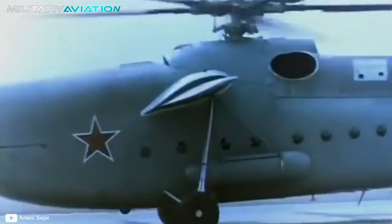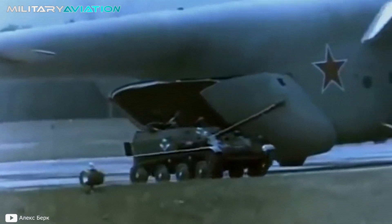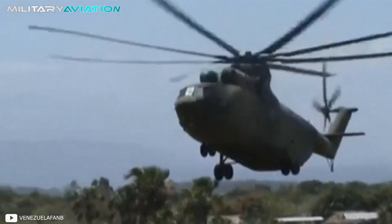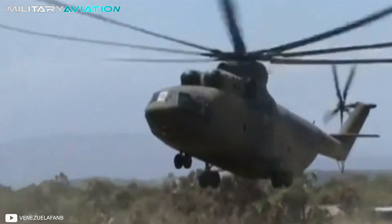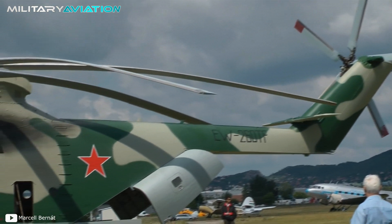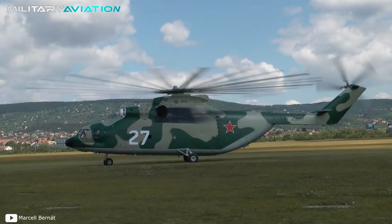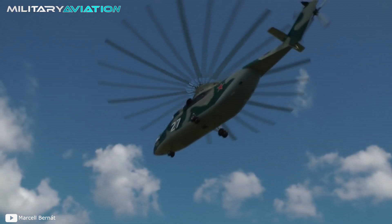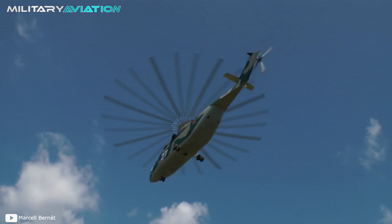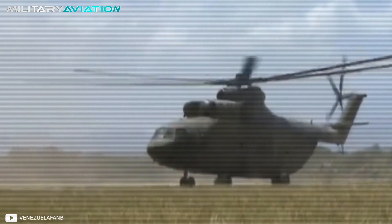The Mi-26 has a length of 40 meters, a height of 8.1 meters, and a main rotor diameter of 32 meters. It has an empty weight of 28,200 kilograms, a loaded weight of 49,500 kilograms, and a maximum takeoff load of 56,000 kilograms. These figures make it the largest and most powerful series-produced helicopter in the world, and the largest single-rotor helicopter ever made.